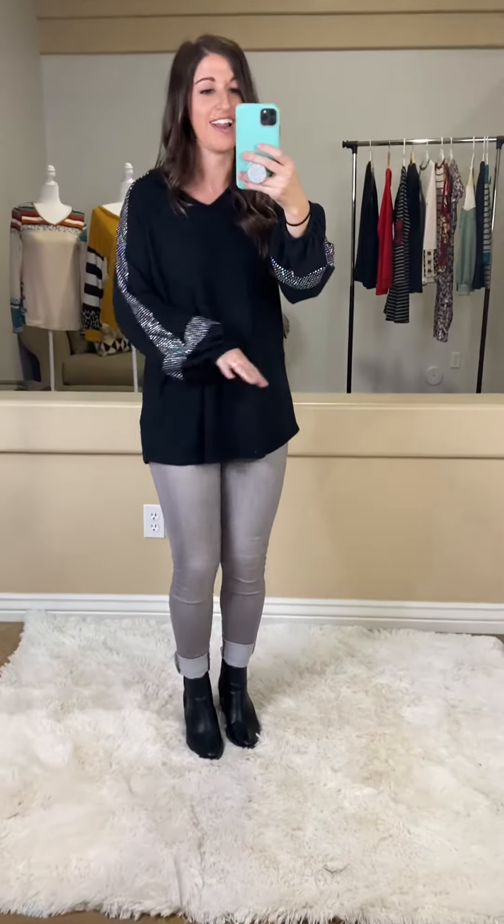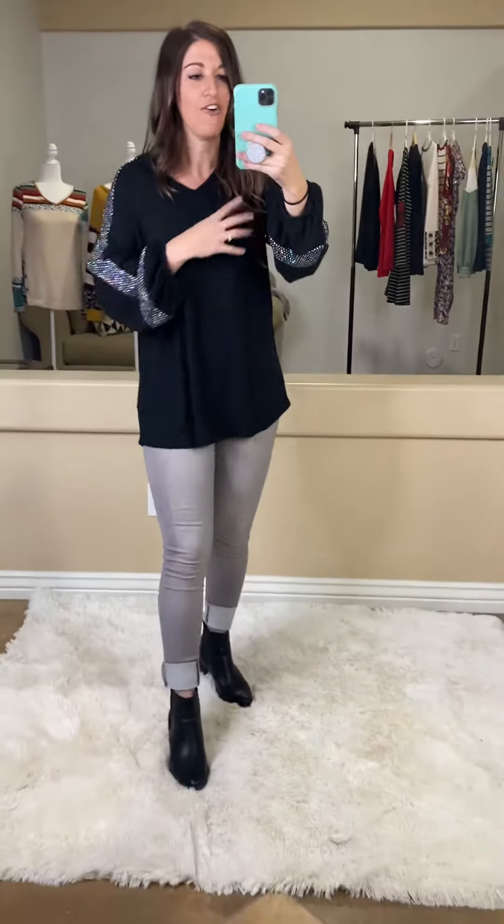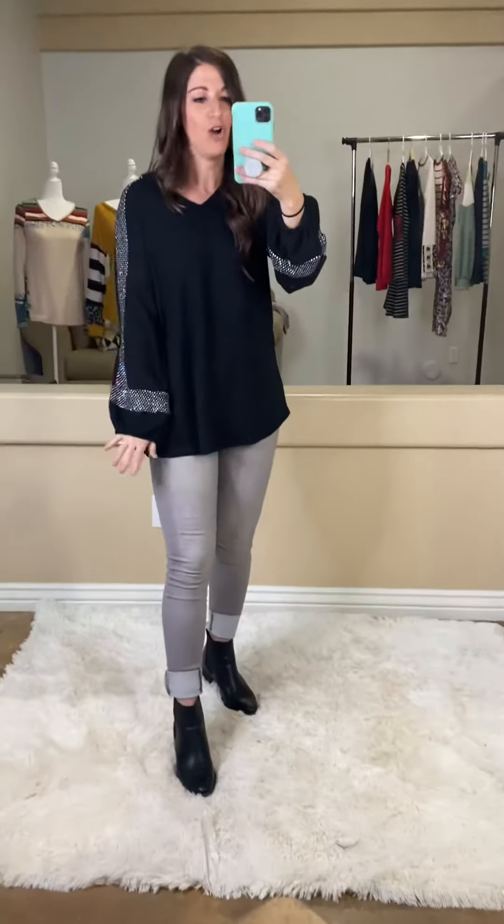I would definitely say that this one is on the dressier side. This is going to be your go-to date night dressy outfit out. It is so dang pretty.